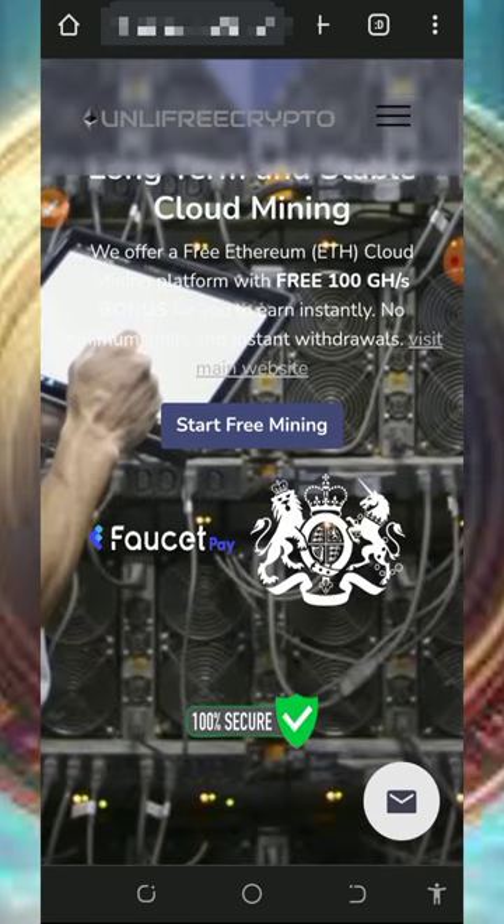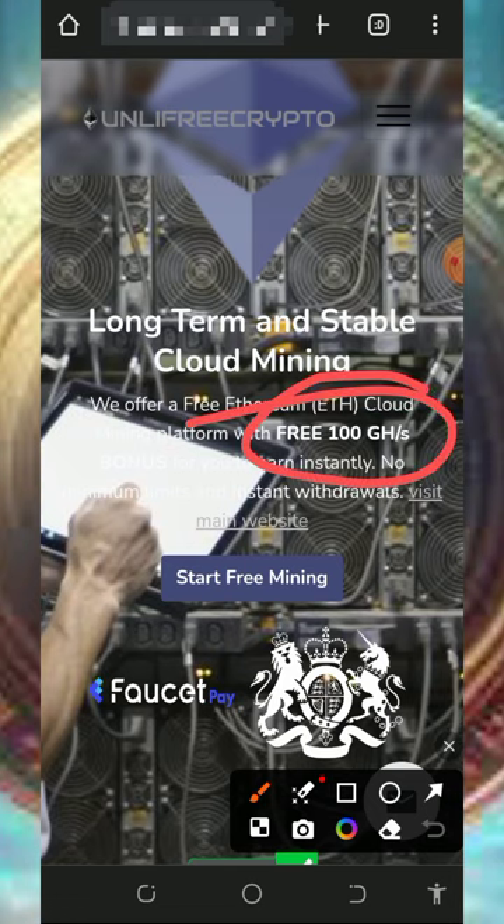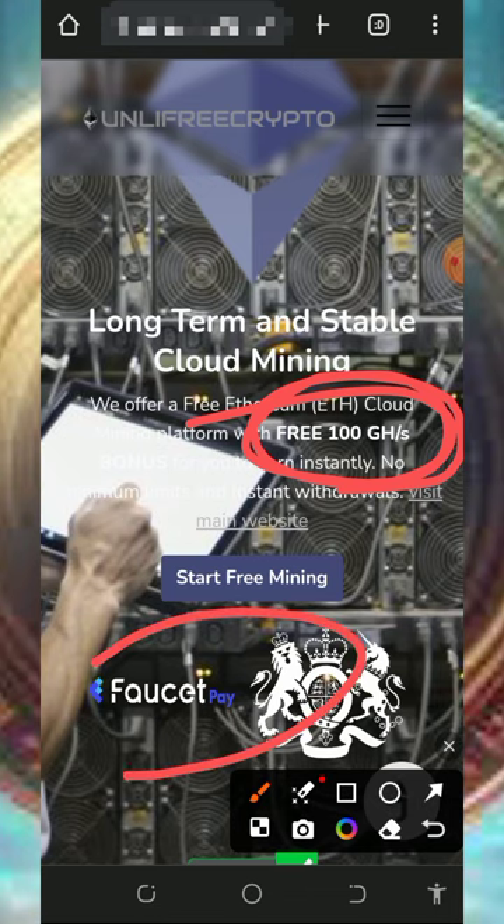On this platform you are going to receive 300 mining hash power, which helps you mine for free without any single deposit. You are required to have a FaucetPay account before you join the platform. If you don't have a FaucetPay account, tap the second link below this video description to create one, because you'll need your FaucetPay Ethereum wallet address to join the mining.